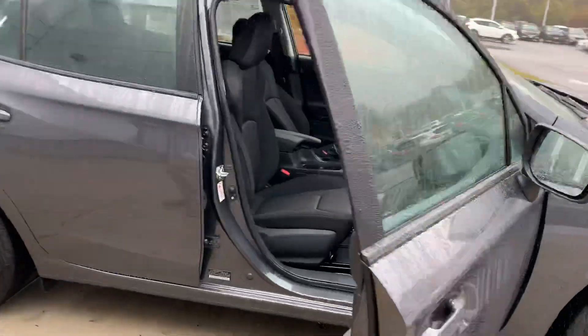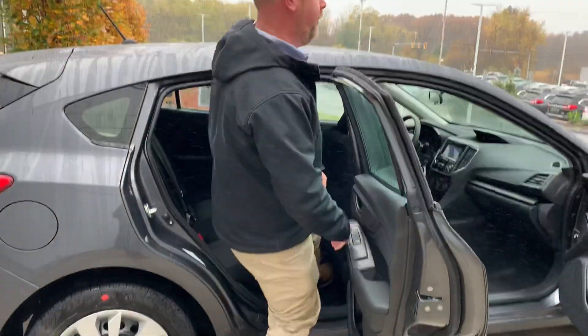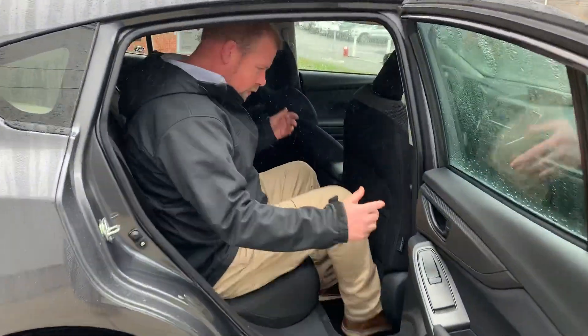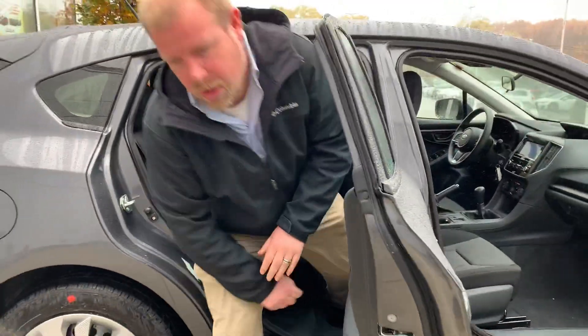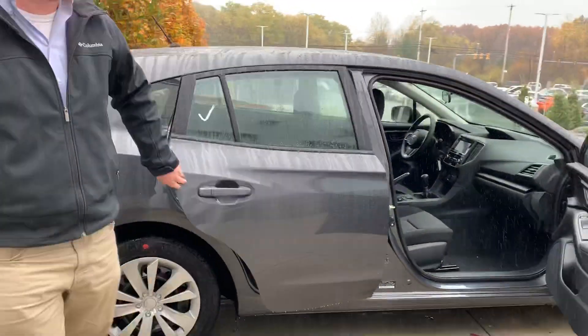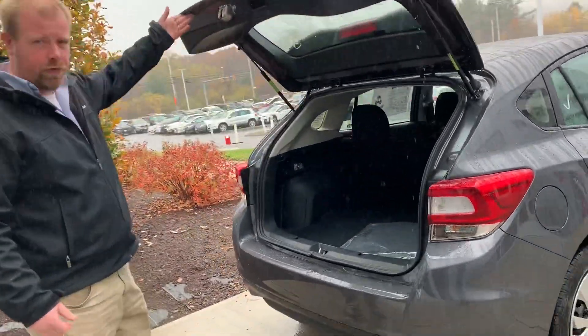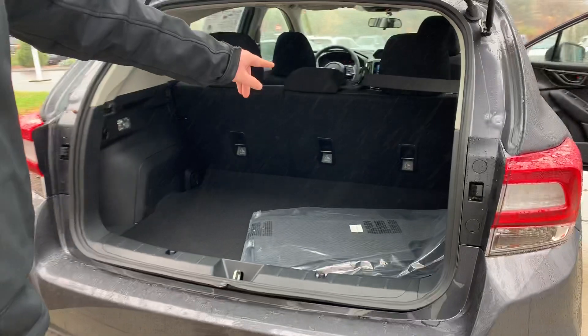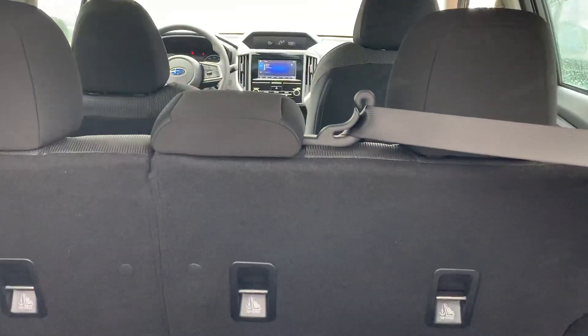Spacious interior. Even the back seat, a real adult can fit in. The hatchback gives you plenty of usable space in the rear. For larger items, you can split-fold the big half or the little half of the back seat, or everything if you need to.